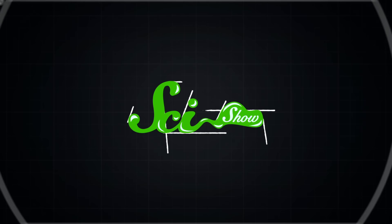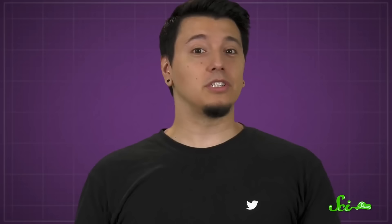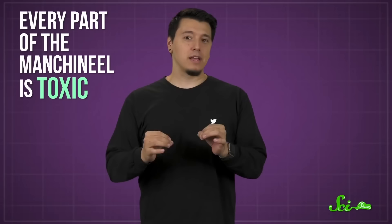Even hogweeds are kind of tame compared to the world's most dangerous tree. If you're ever vacationing in the Everglades National Park in Florida, beware of the apples. If you're pretty much anywhere from northern South America to Florida, including the Caribbean and Galapagos Islands, and you see a tall tree growing near water with yellowish, greenish, crabapple-looking fruit, it's probably best to keep your distance. The fruit might be delicious, but it could also be deadly — because that tree might be a manchineal, which, according to Guinness World Records, is the world's most dangerous tree.